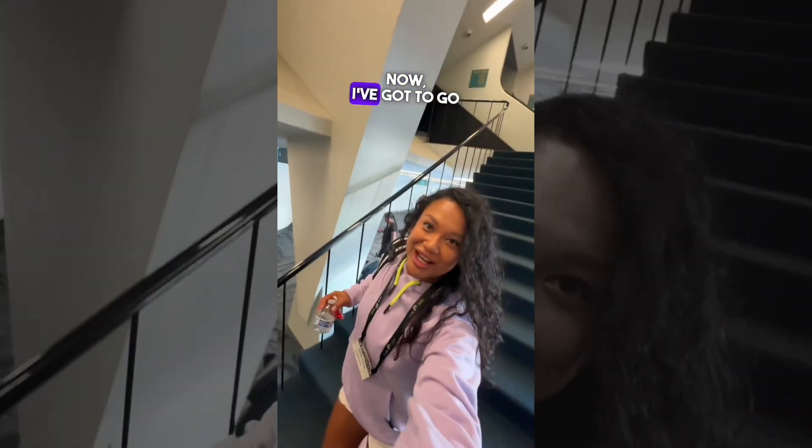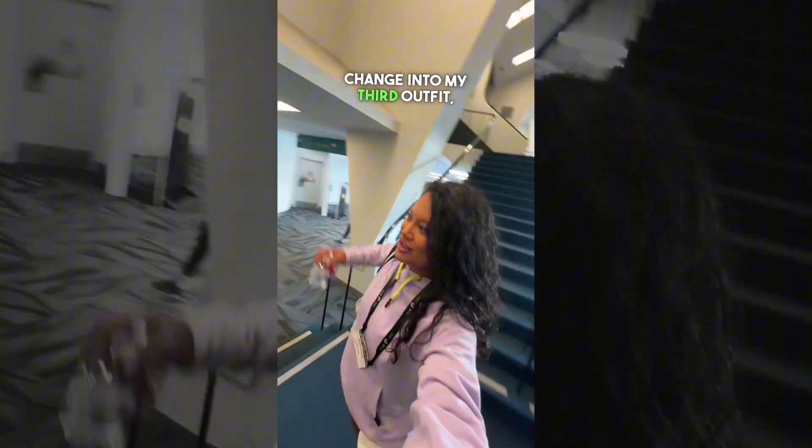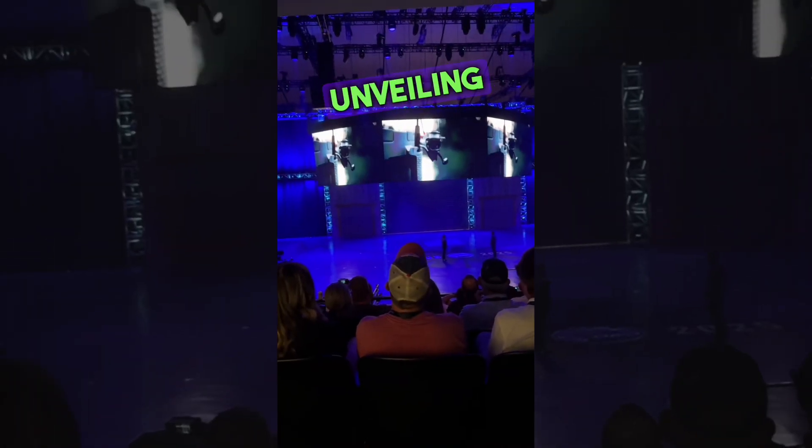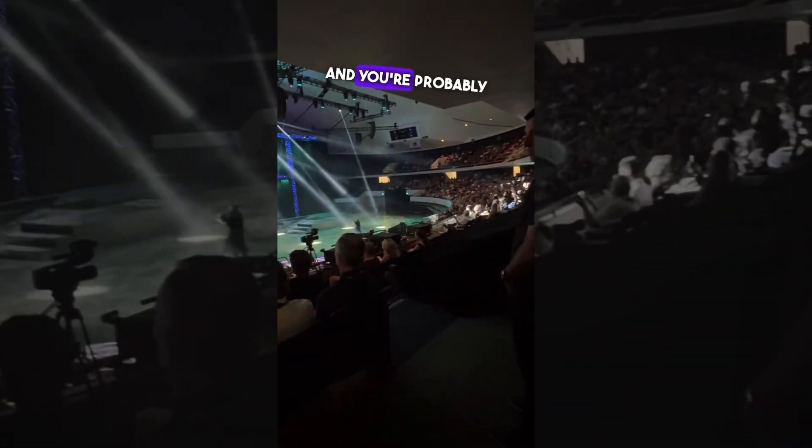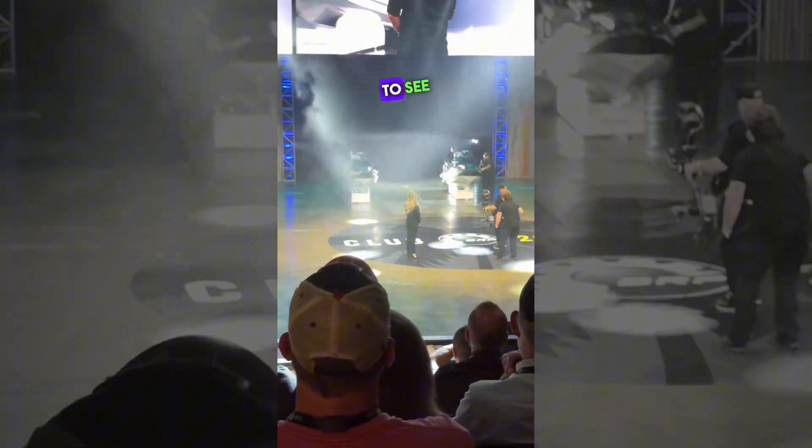That was awesome! Now I've got to go change into my third outfit and then come and watch some of the show. This show is the unveiling of what's new with Sea-Doo and Can-Am for 2025, and you're probably wondering who are these people that get to see the unveiling in person — well, these are dealers from all over the world.